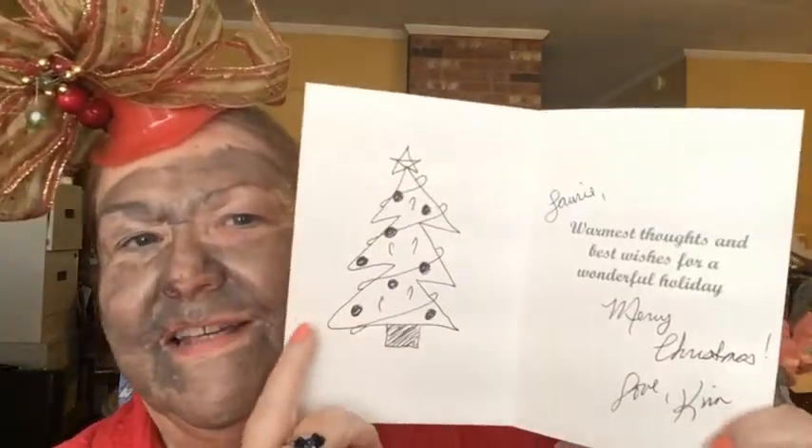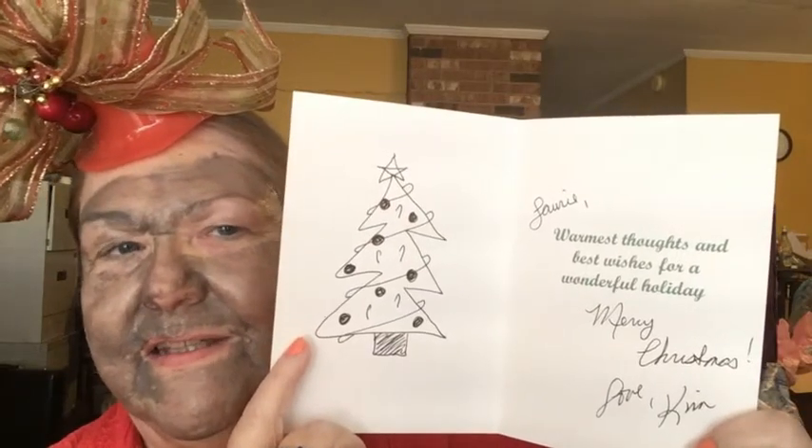And then I got a Christmas card from Kimmy's Boxes — she lives all the way in South Milwaukee, Wisconsin. It came with cute little stickers on it. The card says 'Season's Greetings' on the front, and inside: 'Lori, warmest thoughts and best wishes for a wonderful holiday. Merry Christmas. Love, Kim.' And then she drew a Christmas tree — complete with candy canes and a star and everything. Adorable! Kim, I just love your artistry.